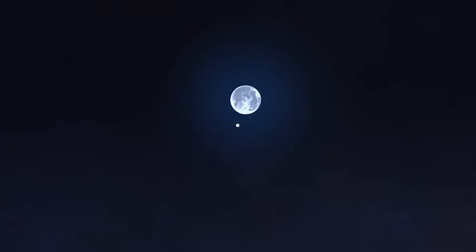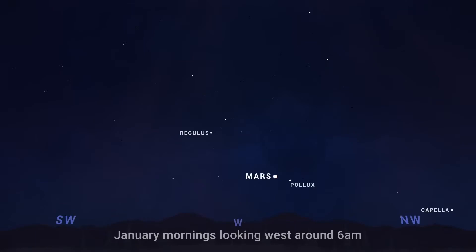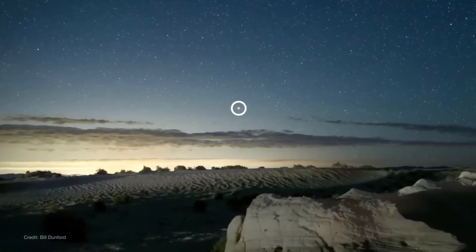Across the U.S. and eastern Canada, the moon will appear to pass in front of Mars over a couple of hours as the pair rise into the eastern sky. Mars will also be the lone planet in the sky on January mornings. You'll find it hanging out in the west in morning twilight.